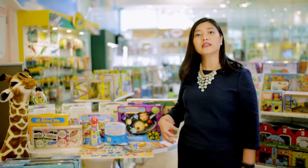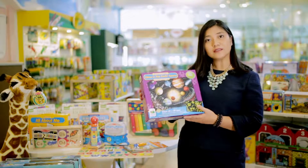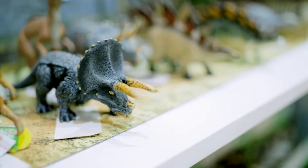We have tools like the Learning Journey glow in the dark puzzles. That is so interesting for kids that after they form it, you can close the lights and you can actually explain the planets to them.